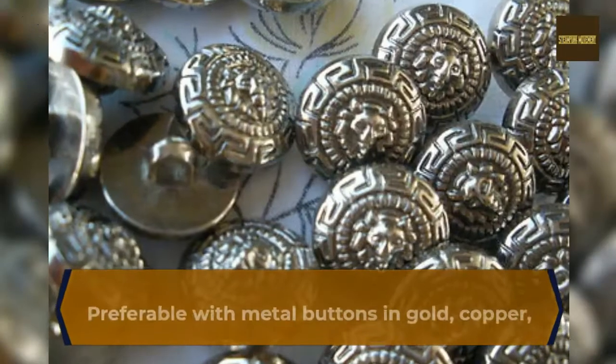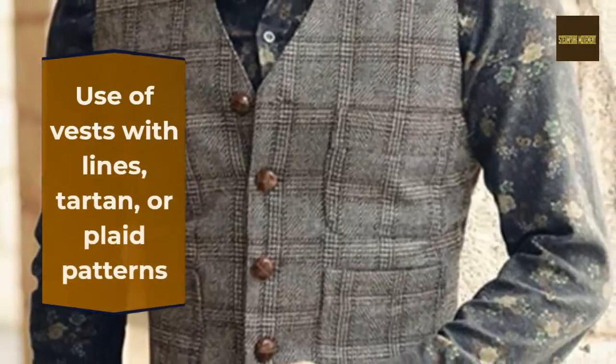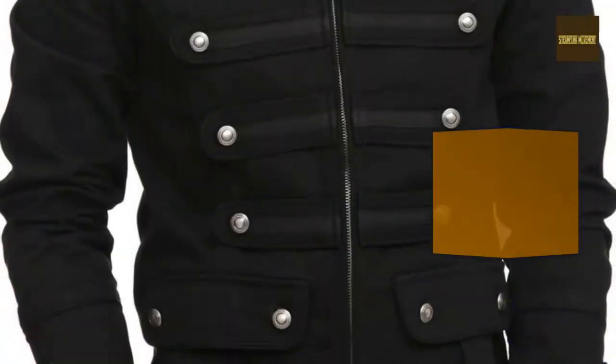Tops with metal buttons in gold, copper, or bronze are preferred. Use vests with lines, tartan, or plaid patterns. Blazers in brown or dark colors with metal buttons also work well.